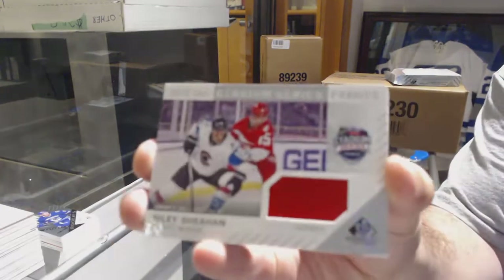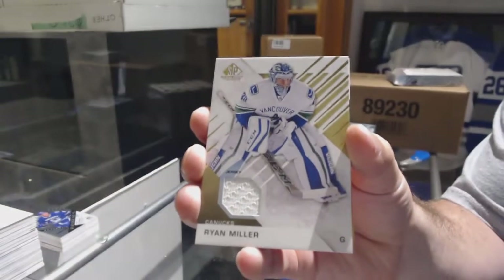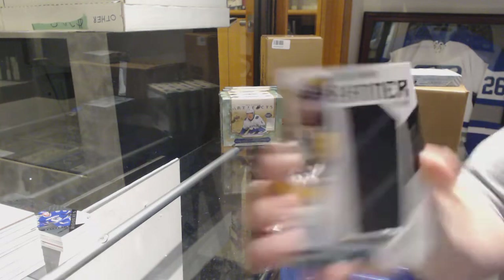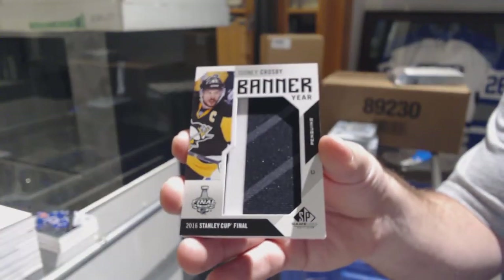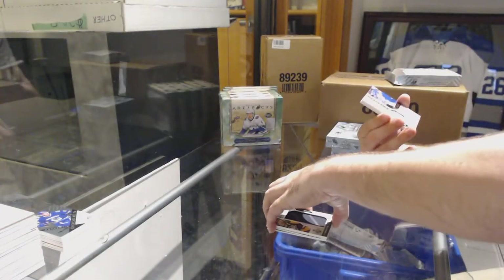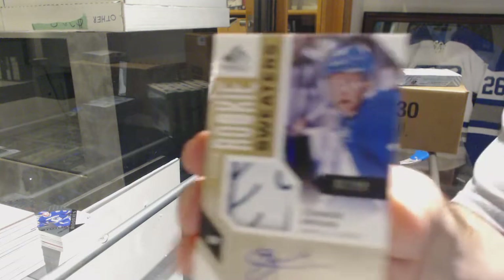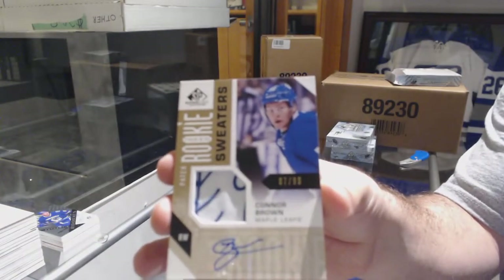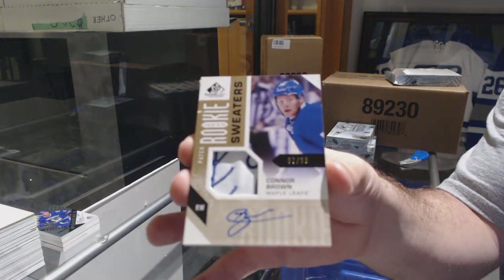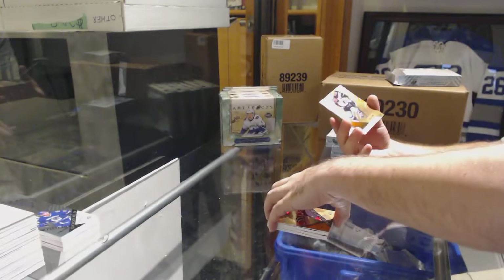We've got a Riley Sheahan Stadium Series jersey for the Red Wings. For the Vancouver Canucks, Ryan Miller base jersey. For the Penguins, Sidney Crosby banner year. Inked rookie sweaters, number 299, for the Maple Leafs — Connor Brown. Beautiful swatch. For the Devils, number 113 Steven Santini and number 195 Jerome McGinnell.